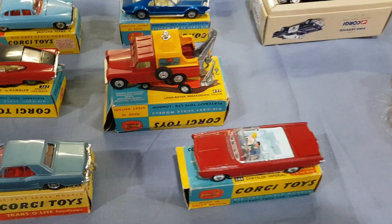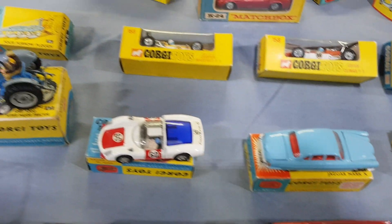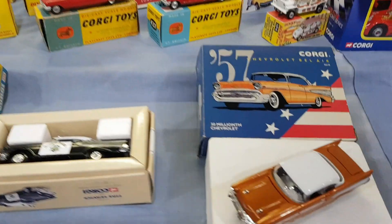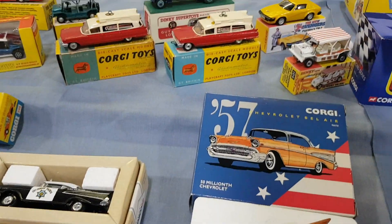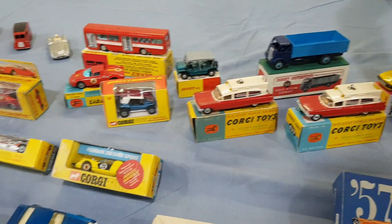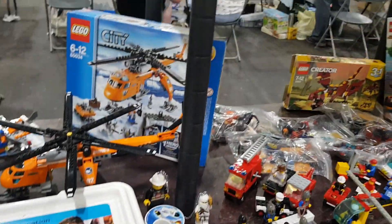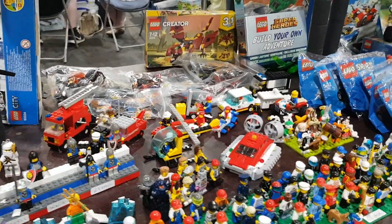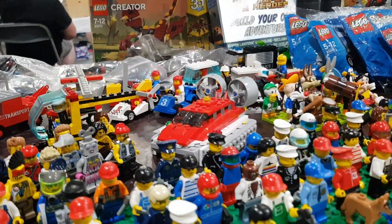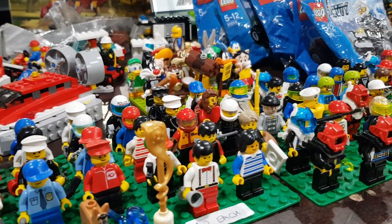Some nice boxed Corgis. One stall had a reproduction Mini Moke — it looked really nice. Most of the stuff on the stall was original but there were one or two reproduction pieces. He only wanted 40 quid for it — as a filler piece I suppose that's probably okay. Then some Lego minifigures.